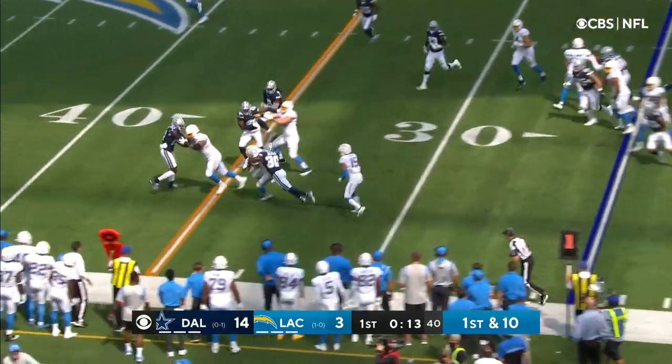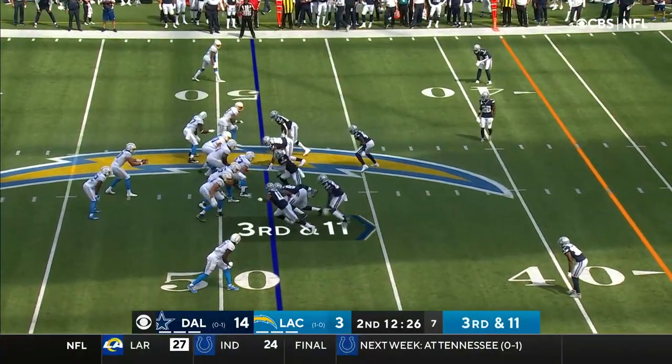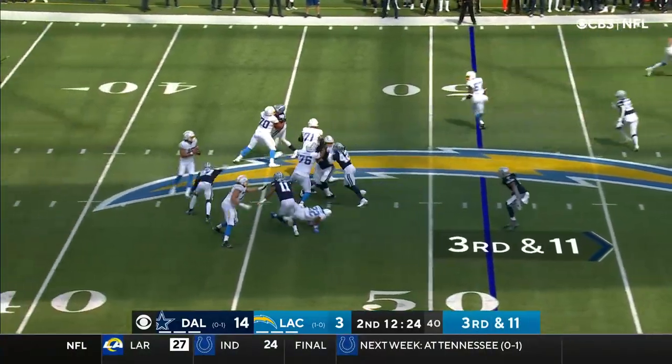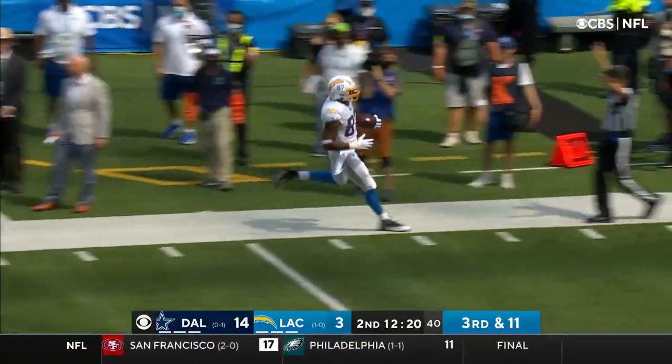Here's Eckler. Kirsch coming in on him. Herbert dumps it off to Cook. Cook finds the yardage.